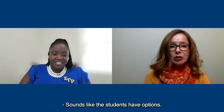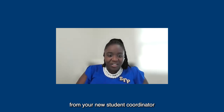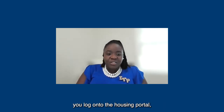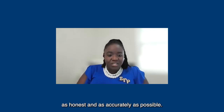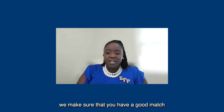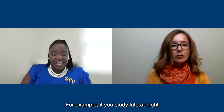Sounds like the students have options. So when you receive your email from your new student coordinator stating that the housing portal has opened, you log on to the housing portal and complete your housing application as honestly and accurately as possible. Once that application is completed, we make sure that you have a good match with another student. For example, if you study late at night or prefer to study in the morning, that is considered when we assign students.